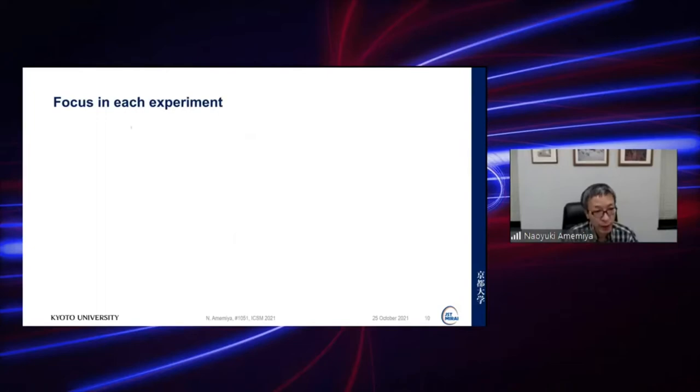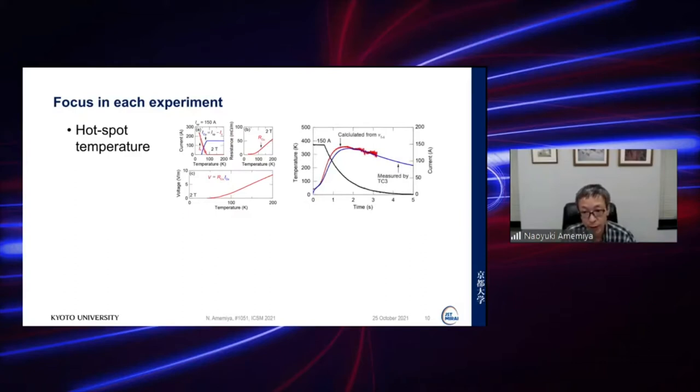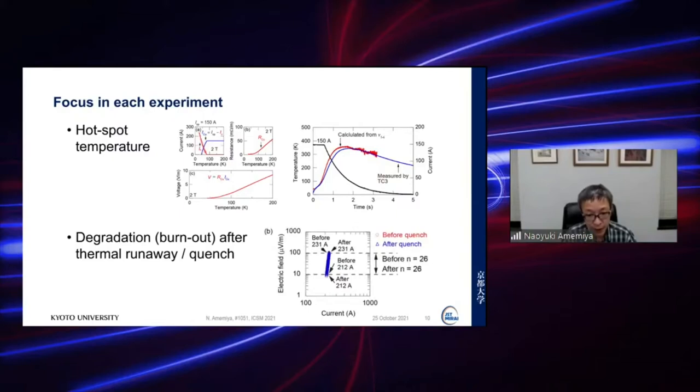Our focus in the experiment is the hot spot temperature, determined from the temperature dependence of the copper stabilizer — shown as the red trace — with a backup measurement from a cernox-type temperature sensor. Another focus is degradation after thermal runaway or quench, assessed by measuring the V-I characteristic before and after the experiment. In this case, the V-I curves before and after quench nearly overlap, indicating no degradation.